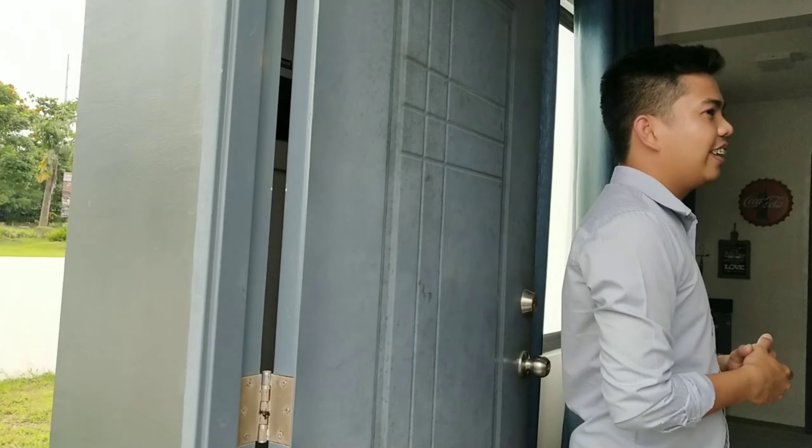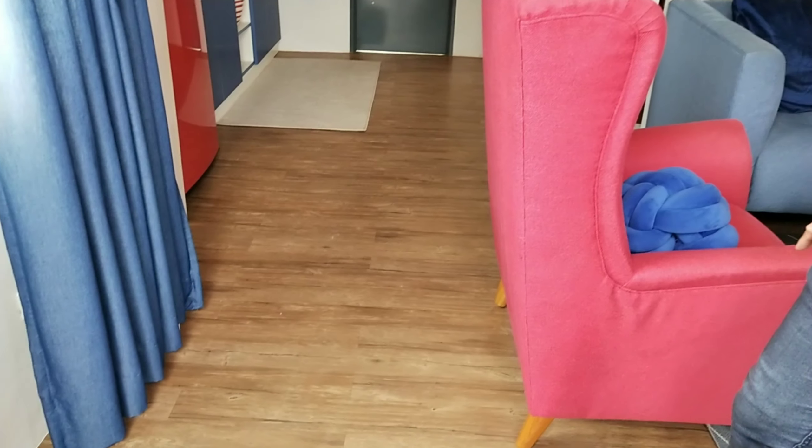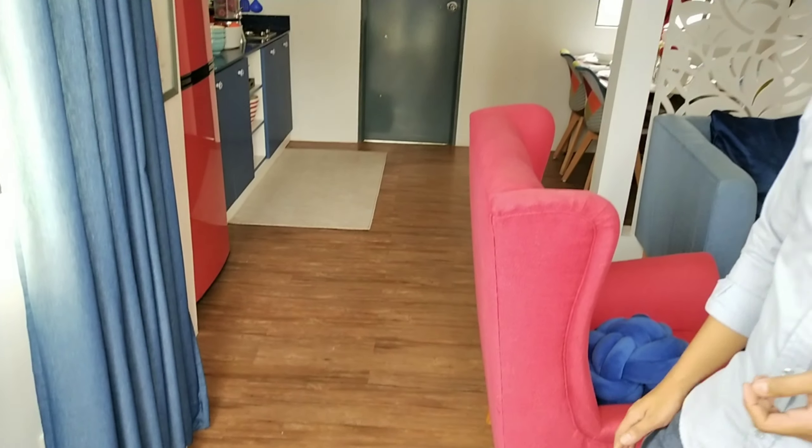So, bago tayo pumasok dito sa loob, ang pinaka window niya is sliding window. Napakaganda — clear na clear yung salamin at napakalawak. Wide window rin meron to si Una. Ang kagandahan kasi ng mga wide window, yung natural light na binibigay niya sa loob is swak na swak din. So, pasok tayo. Bukas na siya — welcome na welcome tayo talaga. So, sample dress up itong ipapakita ko.